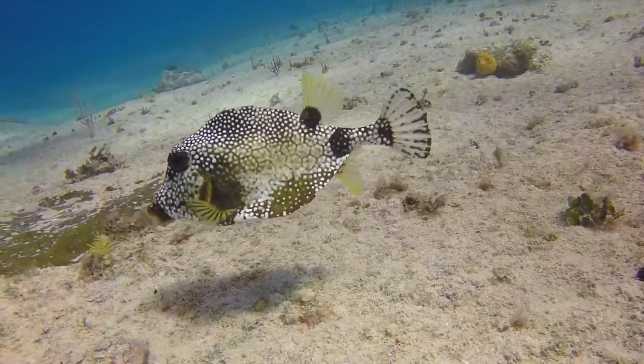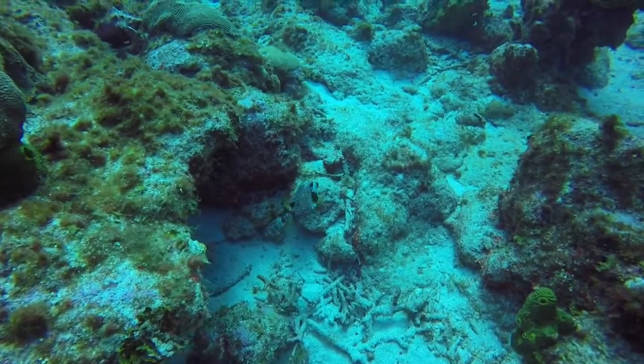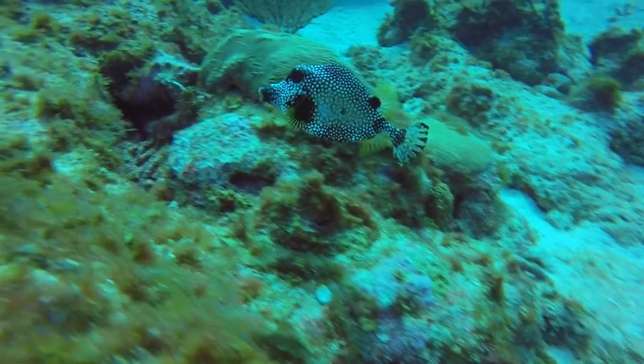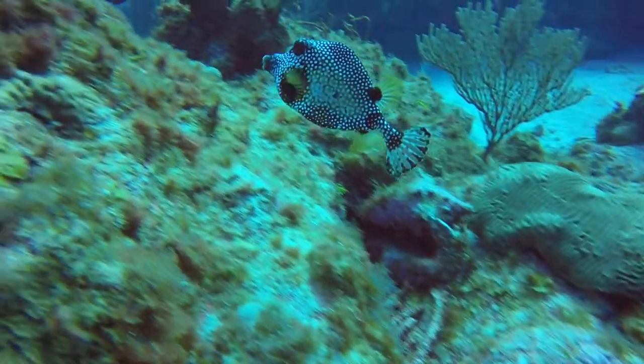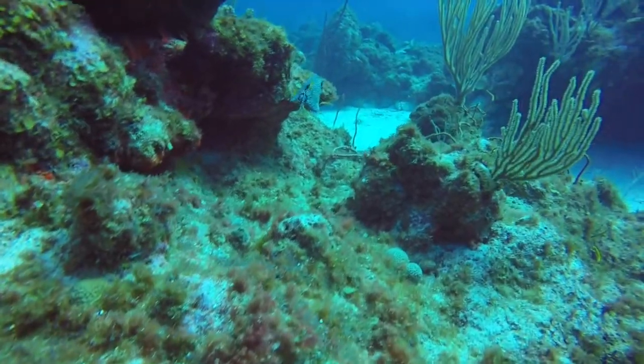The smooth trunk fish can be found in Florida, the Bahamas, the Caribbean, and the Gulf of Mexico. Sometimes they make it all the way up to Massachusetts. Let's hope the New England Aquarium tropical fish rescue finds them before winter sets in.